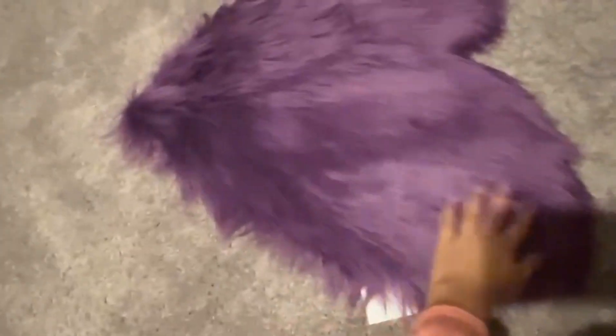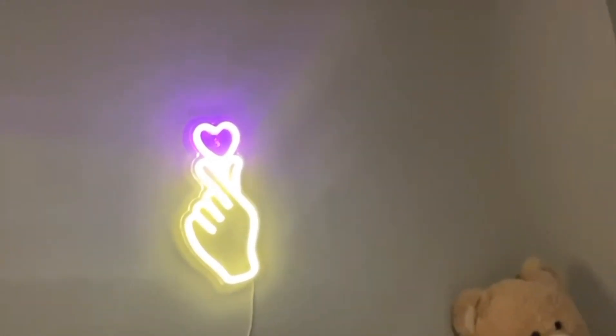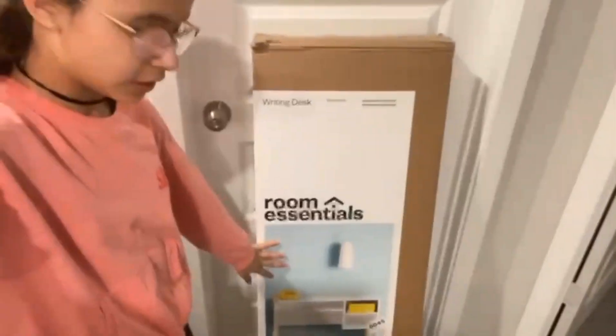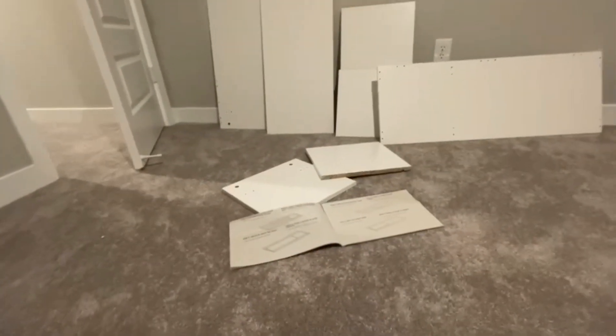These are the few things I ordered. My favorite one is this mat because it's very very furry. I also ordered this light — one, two — and that's how it is. I'll show you my closet too. I also ordered the study table online a few weeks ago, and now me and my mom will set it up.